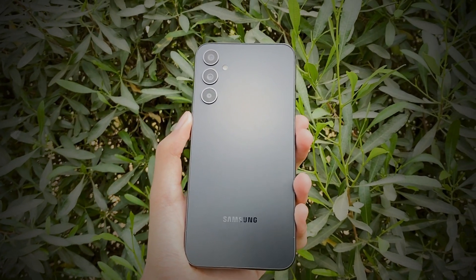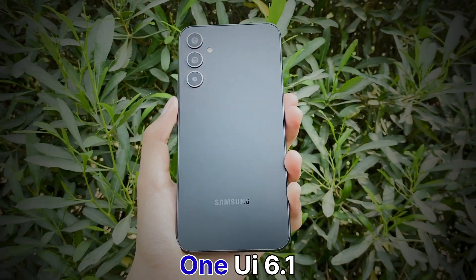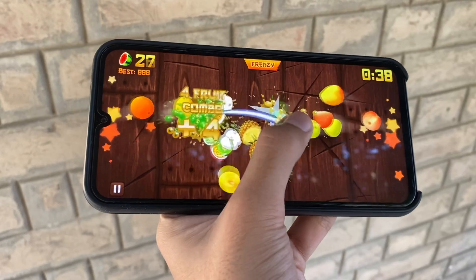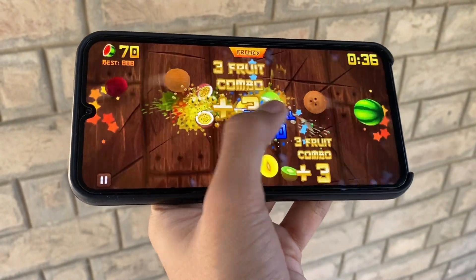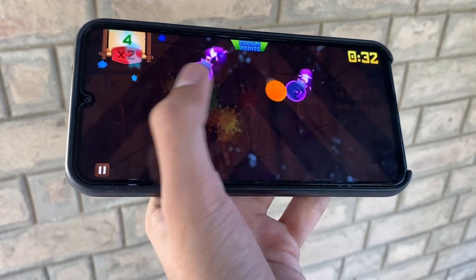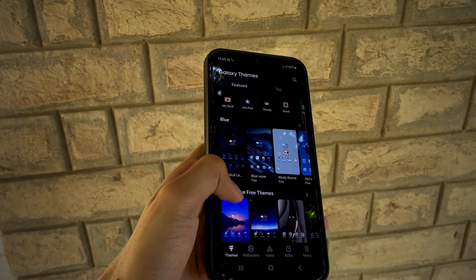We just got the One UI 6 update and Samsung is all set to reveal its One UI 6.1 update, most probably alongside its S24 series. In this video, we will discuss the top features that are coming with One UI 6.1.